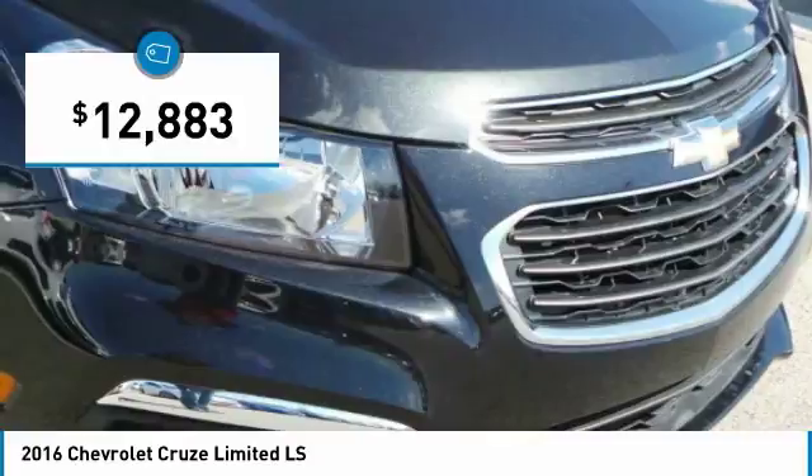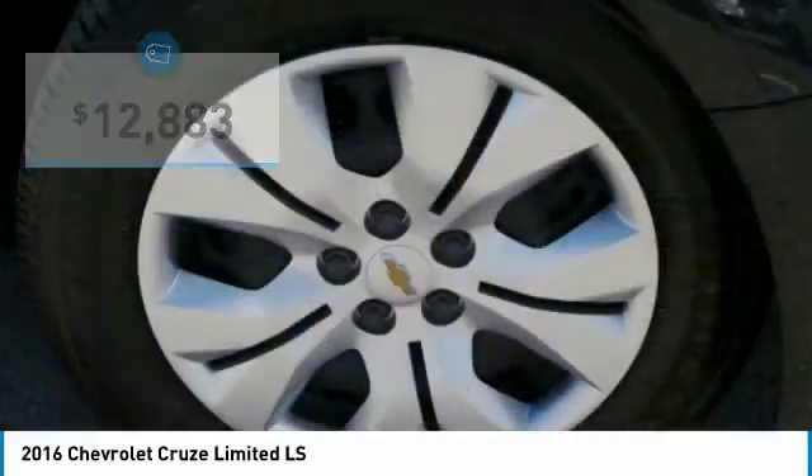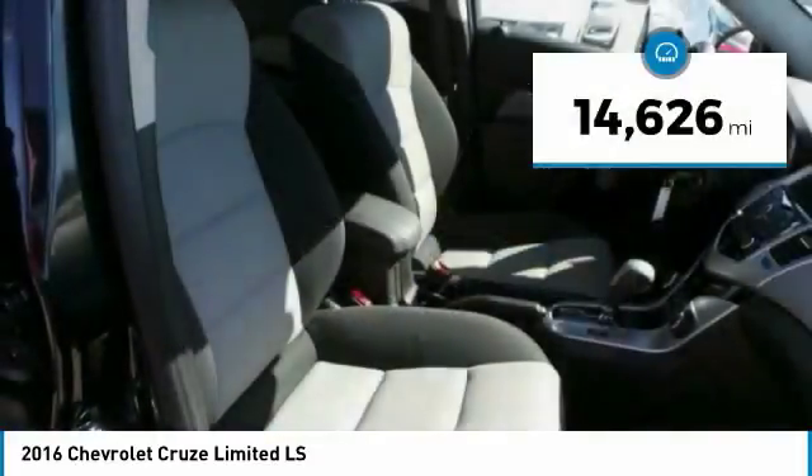This vehicle is priced below $15,000 and has less than 15,000 miles.